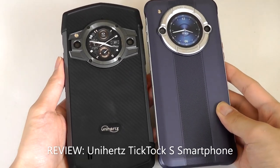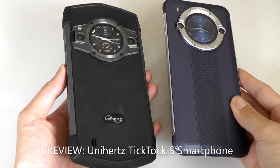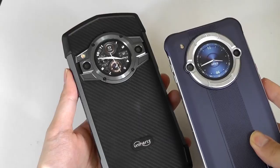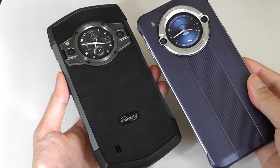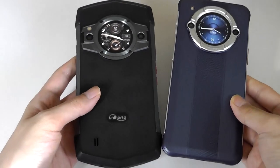Hey y'all, here at OSReviews. Back in 2022, Unihertz came out with the TikTok. I thought it was a unique rugged smartphone that had a secondary display on the back for showing notifications and acting as a viewfinder, and I liked the fact that they were trying something new. Later on they came out with a light version, the Unihertz TikTok E, providing a much slimmer profile and a much more cost-effective option.